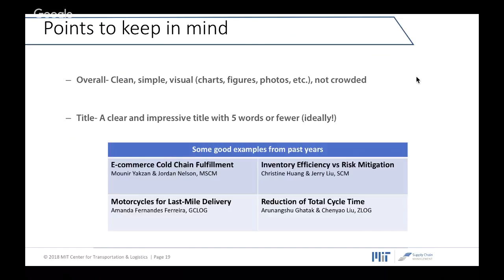One more thing: we cannot allow you to use YouTube videos or any sound, animation, or special effects in your presentations. You can use some animations that move, but it is not allowed to use any sound or videos.